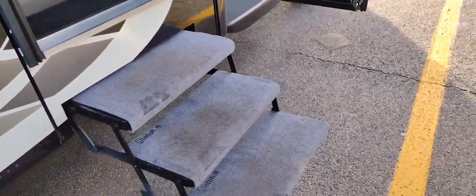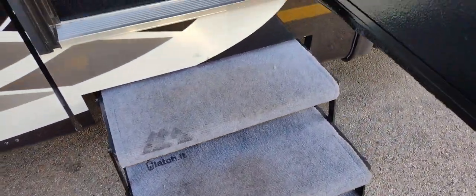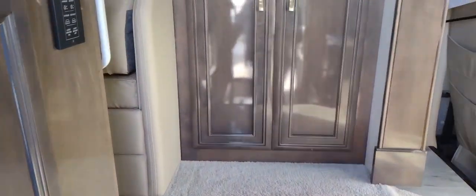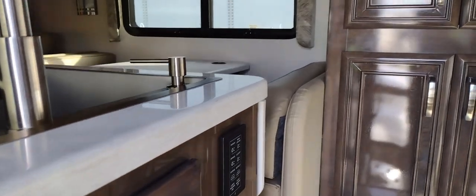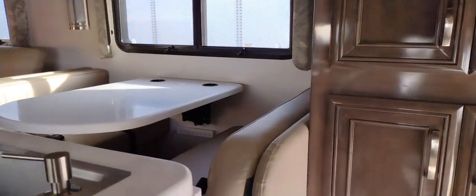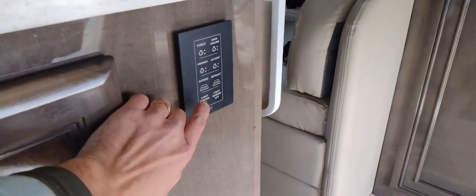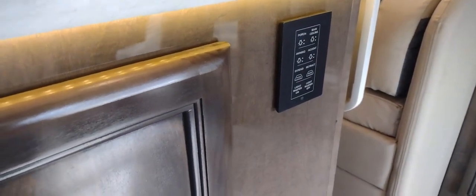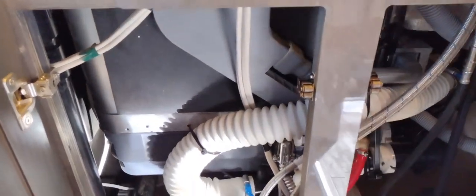There are three outside entry steps and three inside entry steps, making it easy to climb into the coach. As you enter, on your left hand there's a master light switch — we'll go ahead and hit that. As you can see, the whole coach is done in a super high-gloss finish on all the wood and cabinets.